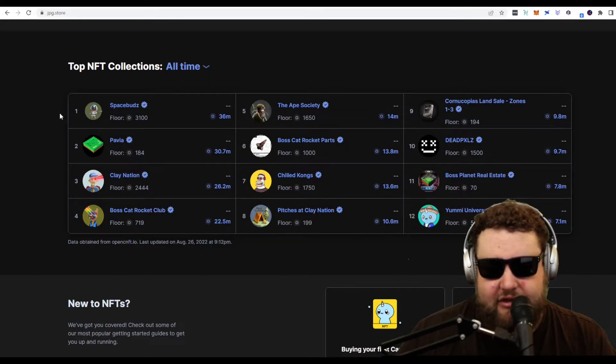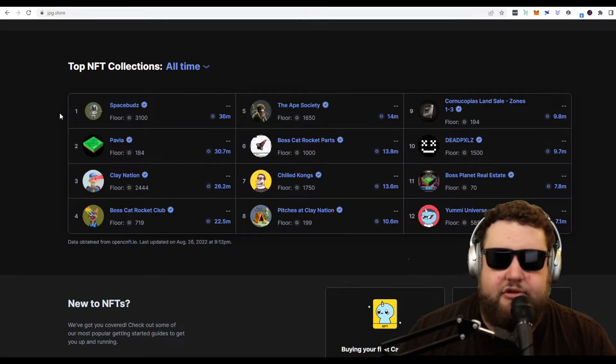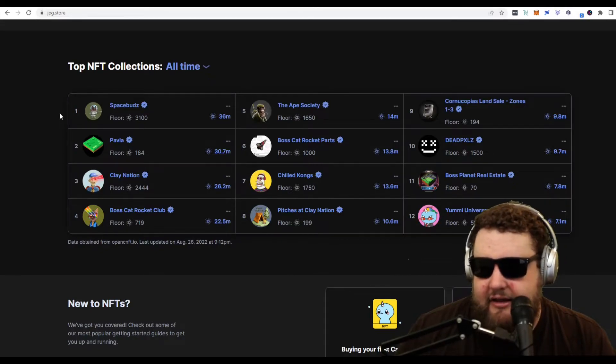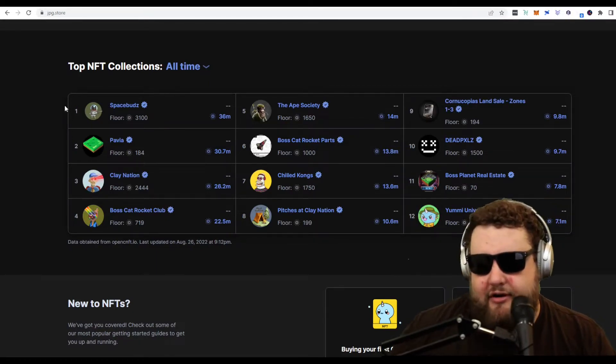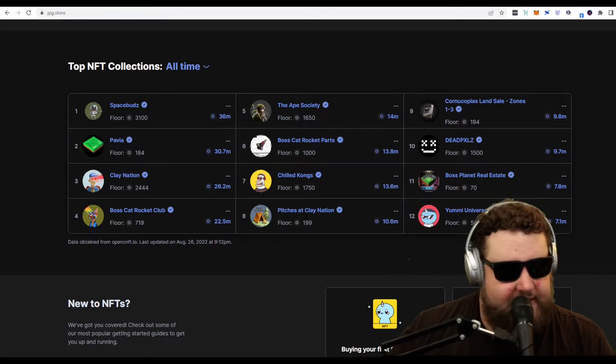We have Space Buds here with a floor of 3,100 ADA, Ape Society with a floor of 1,650. These are some of the biggest Cardano NFT projects with the most volume traded. You have Boss Cat Rocket Club, Clay Nation, Pavia, Dead Pixels — all very awesome projects. You also have Yomi Universe, where you can earn Cardano for holding their NFTs. It's a really awesome ecosystem.